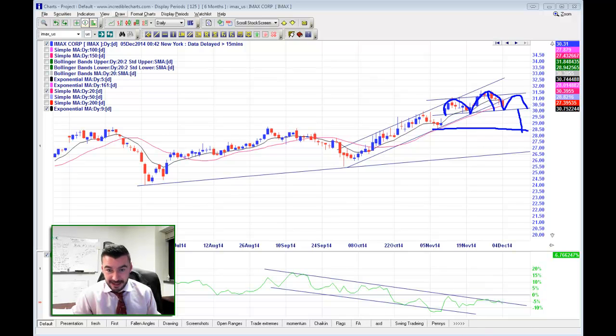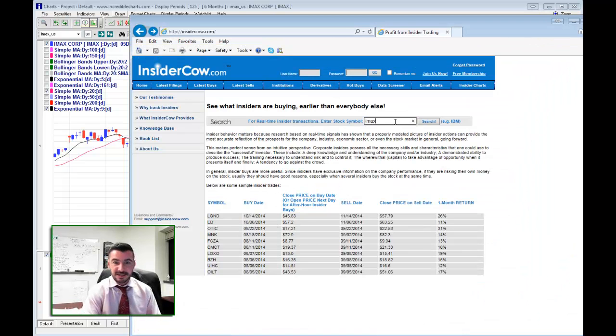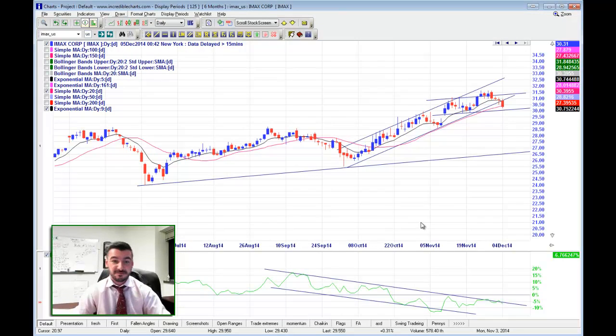Behind IMAX is also some insider selling. If we go into our friends at Insider Cow, you'll see some resizable chunks from the CEO and Executive Vice President Bradley Waschler. You can see across the board broad-based selling in some reasonable chunks. So we have the insiders, we have the pattern, we have a longer-term bearish and short-term bearish. I like IMAX on the short side.